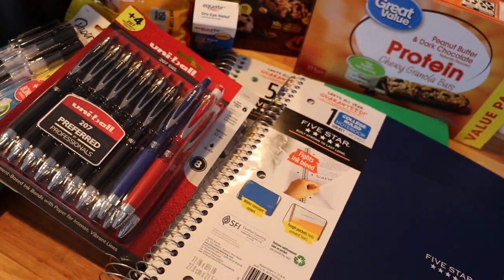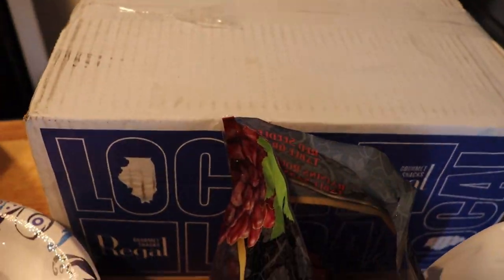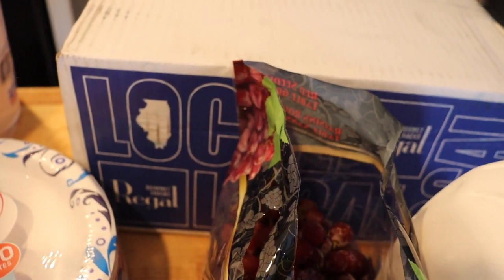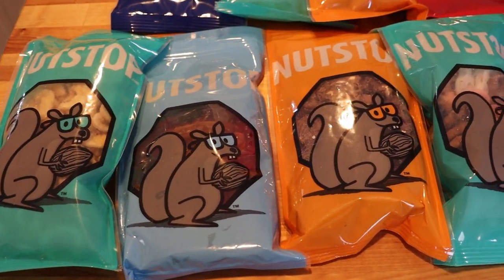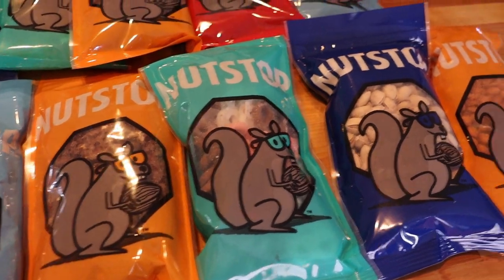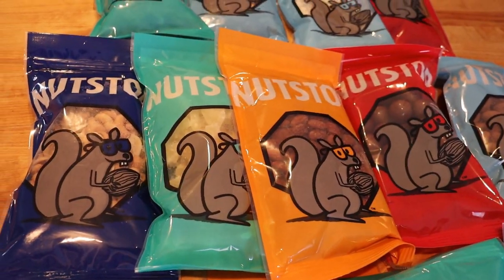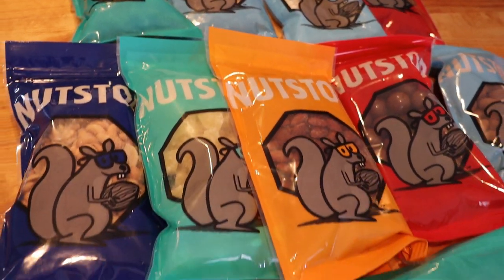Next up I'm going to show you guys what came in this giant box — I'm so excited! This is my order from Nutstop and I'm super psyched to share that with you guys. Everything was packaged so beautifully — I should have shown you that but I was just too excited to pull all of these goodies out and share them with you.